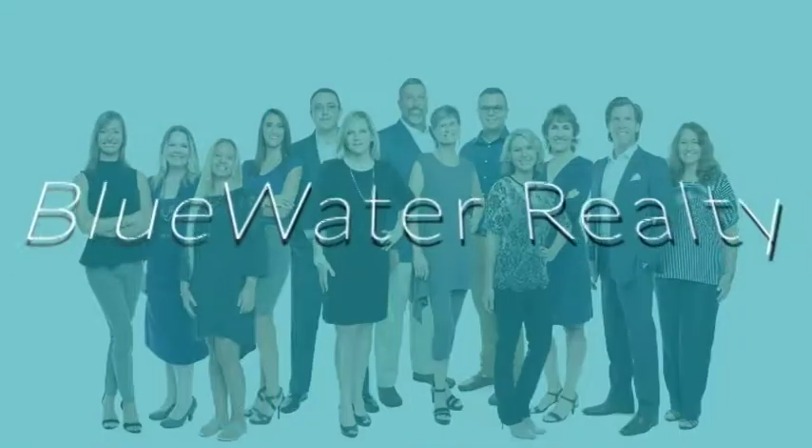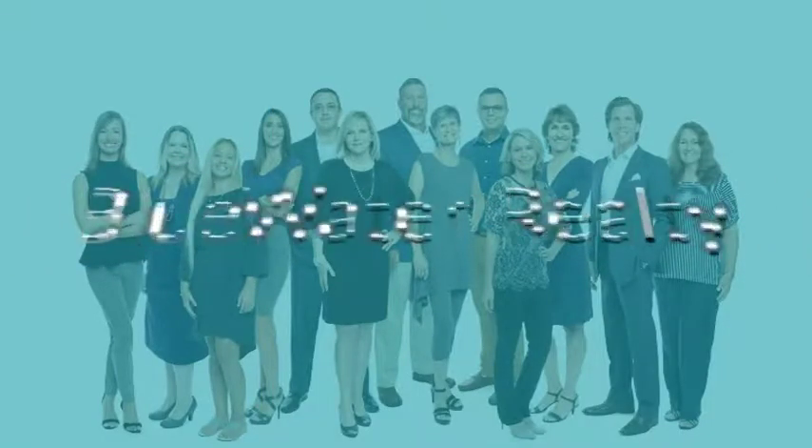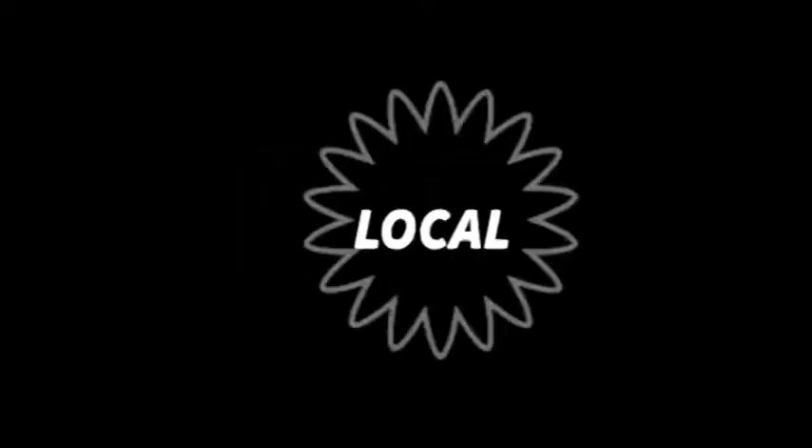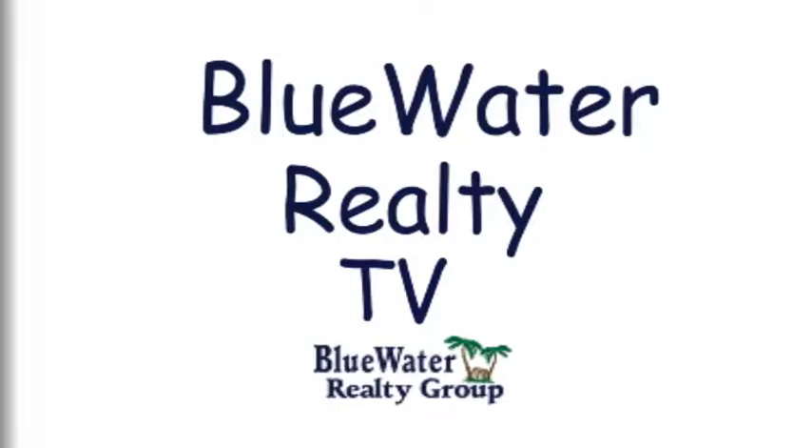Hey guys, Kevin Smith here of Blue Water Realty Group, bringing you another episode of Blue Water Realty TV. I wanted to talk about some of the things you can do to prepare your home for a proper showing.